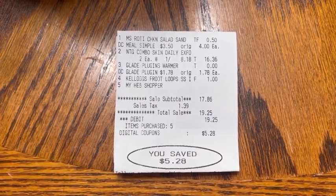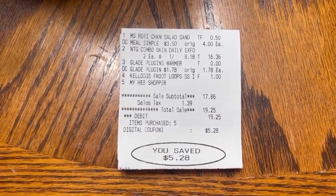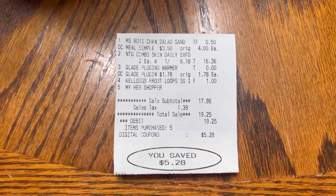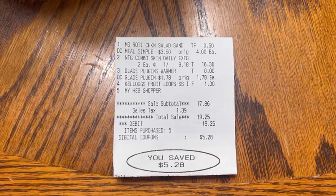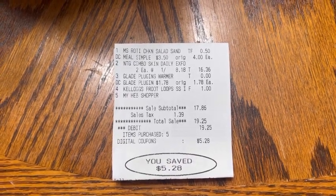My subtotal for this receipt was $17.86. I then submitted my receipt to Ibotta where I got back 50 cents for the Glade plug-in. I also submitted my receipt to coupons.com for the $16 back for the Neutrogena products, and that is processing. Finally, I submitted my receipt to Shopkick for the dollar and 40 cents back, and that did clear no problem.